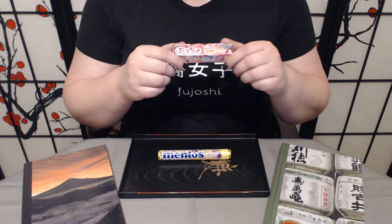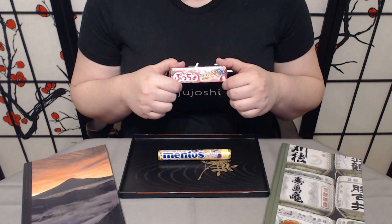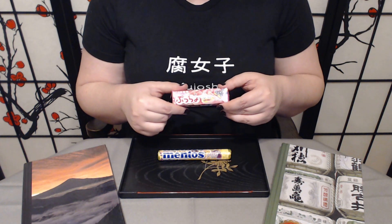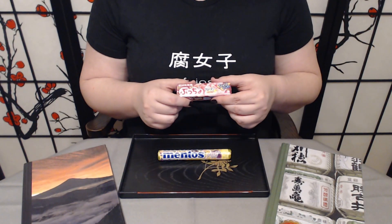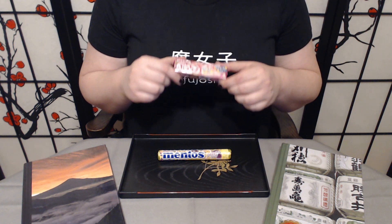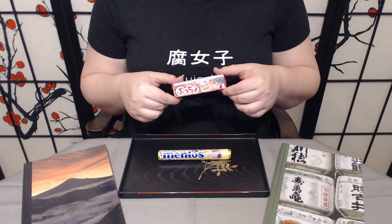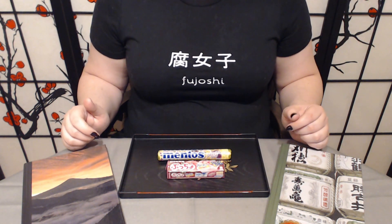Looking at the description, it's a chewy candy with cooling sugar granules, so it is actually supposed to have a cooling effect. We've had a number of candies that have said that and really did have the cooling effect, so I think it is going to be really pretty interesting to try. I'm really curious about both of these, so let's get going.